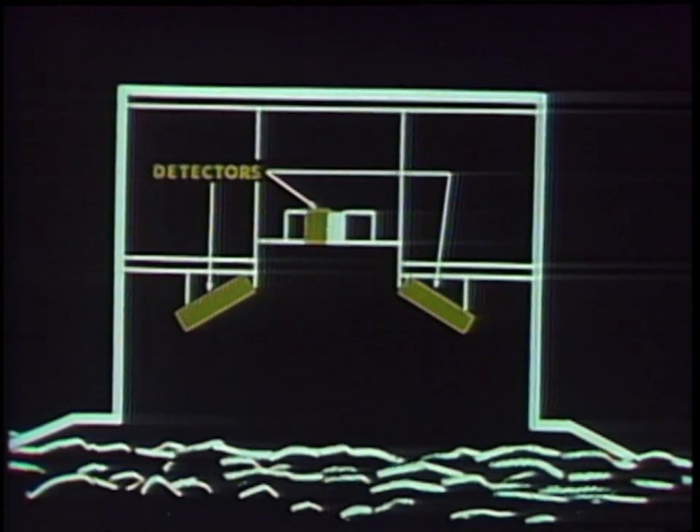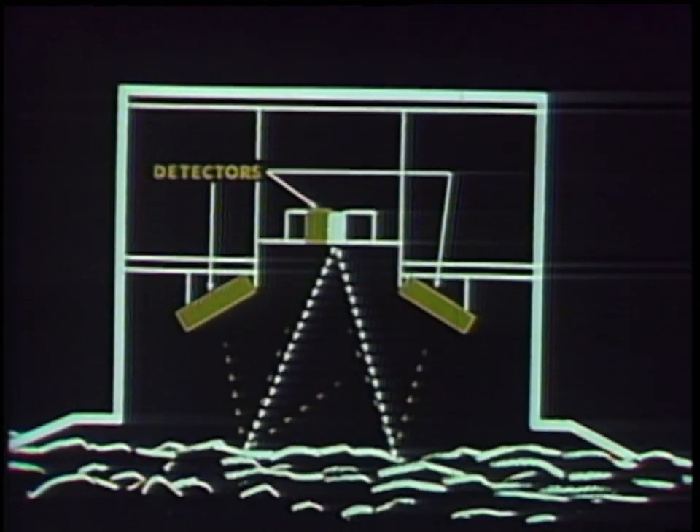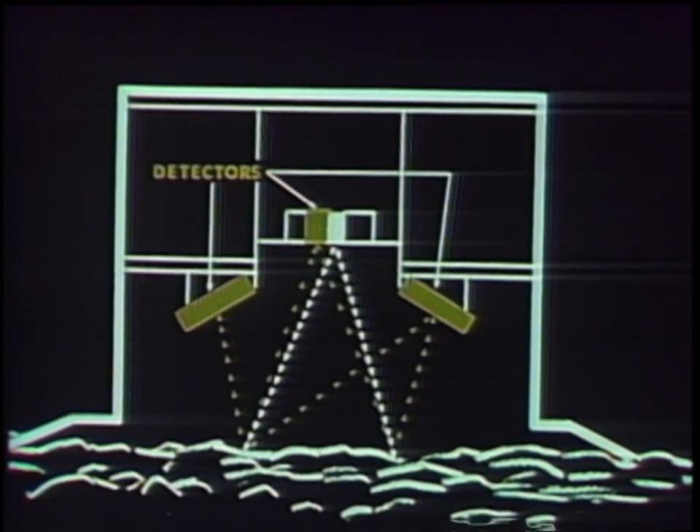Several particle detectors are strategically located under the hood of the instrument. The sensor head of the device also contained instruments designed to detect protons produced in the sample by the alpha particles.